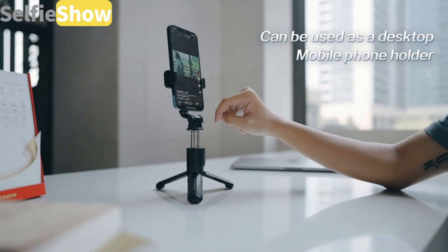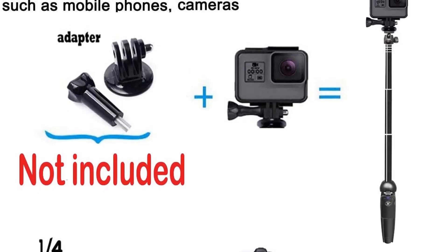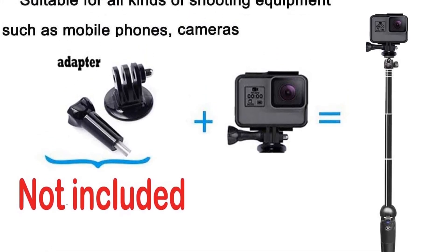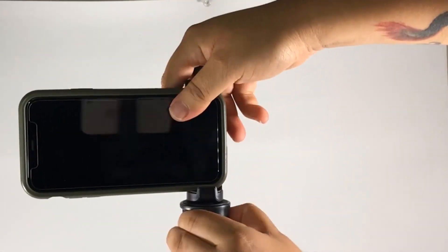At around US $25, this selfie stick is in a price bracket alongside many others. However, what sets it apart is ultimately the design — it's elegant, durable, compact and light.